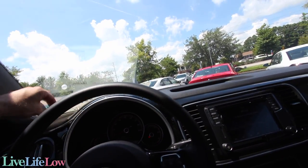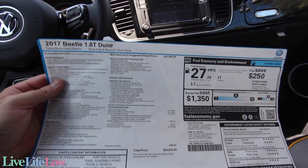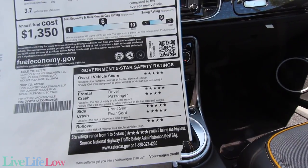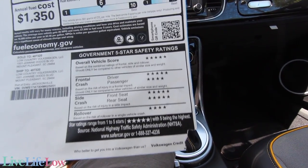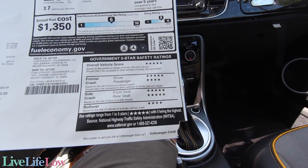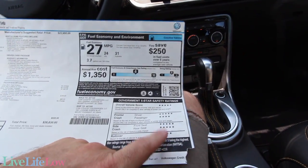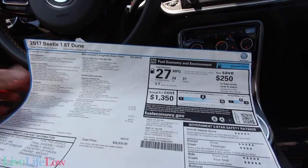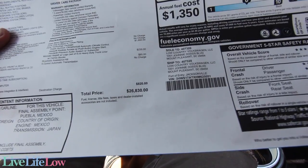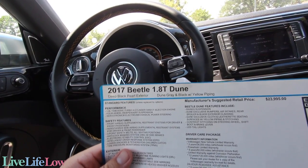Let's take a look at the Monroney label — and again, this could be the last review I get to do on a Beetle. For 2017, it has great safety ratings: five-star overall vehicle score. On frontal crash, the driver is five stars and passenger is four stars. Side crash front seat is five stars, rear seat five stars, and rollover is four stars. That's really good safety ratings for a smaller vehicle. The MSRP is $26,830 — take $4,000 off that and you've got a great deal on a 2017 Beetle with the 1.8 liter turbo and Dune package.